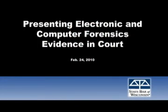Well, Bruce, thank you. And that concludes our session on presenting electronic and computer forensics evidence in court. Tune in for the next episode of Practice 411 Fast Lane. Thank you.